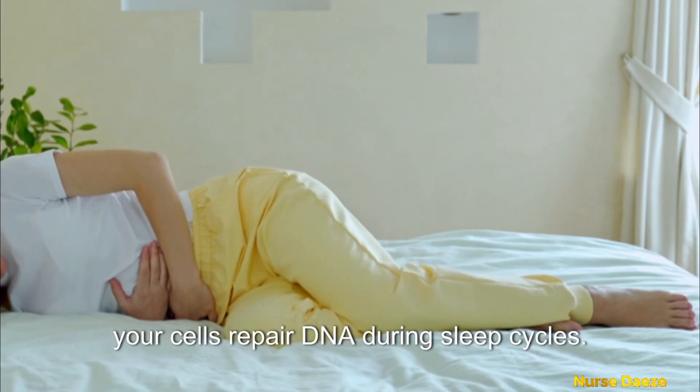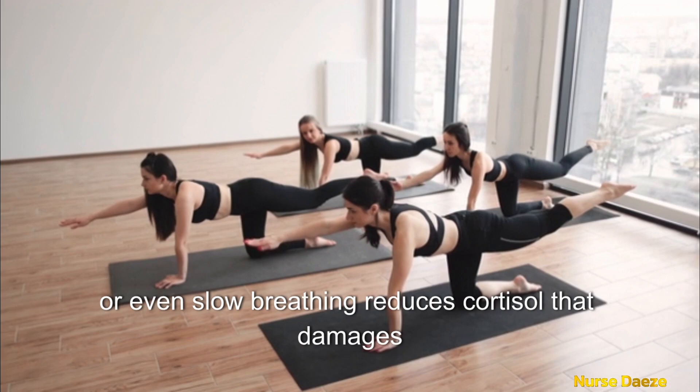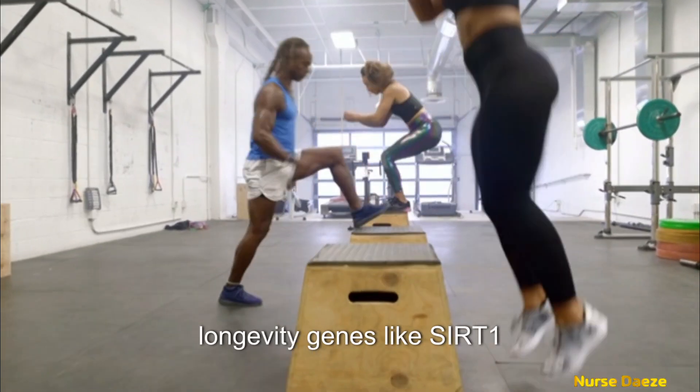Sleep deeply — your cells repair DNA during sleep cycles. Manage stress through meditation, yoga, or even slow breathing, which reduces cortisol that damages telomeres. Exercise regularly: moderate workouts increase longevity genes like SIRT-1.